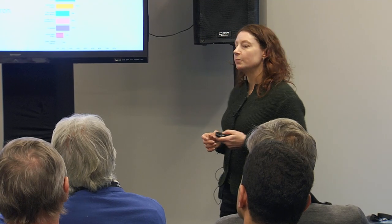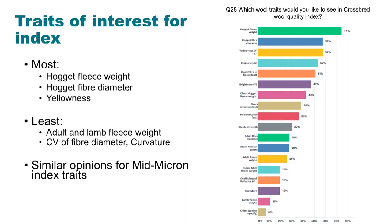We asked what traits people would be interested in for a quality index. People were most interested in hogget fleece weights, fiber diameter, and yellowness — those were the top three. People reported being less interested in adult and lamb fleece weights, though those traits are expressed more often throughout the animal's lifetime. CV of fiber diameter and curvature were also reported as being of less interest, and as noted, these are traits that are not receiving very good price signals at the moment.